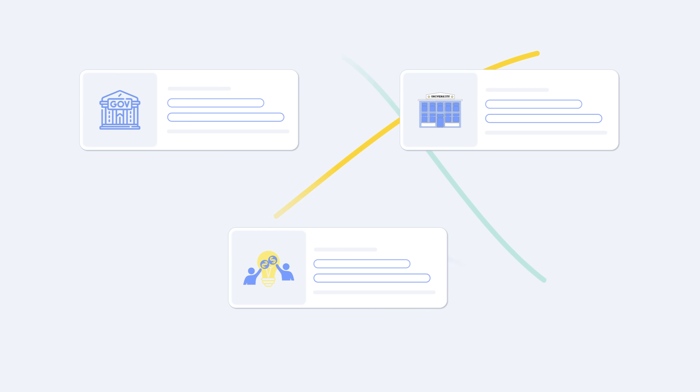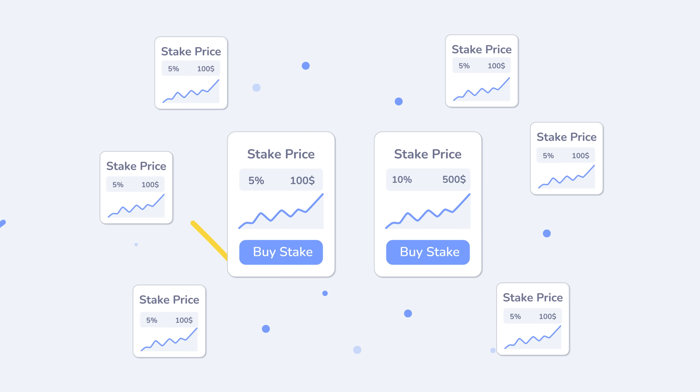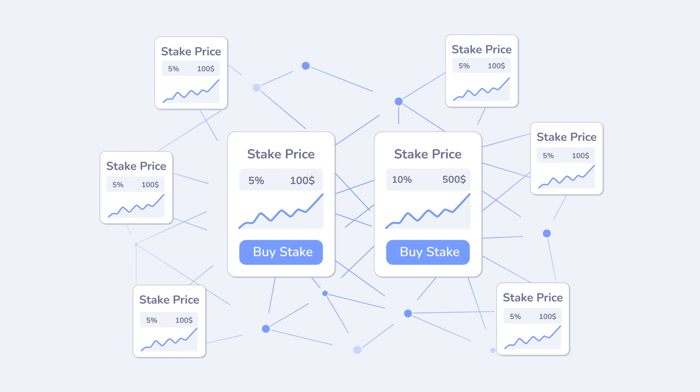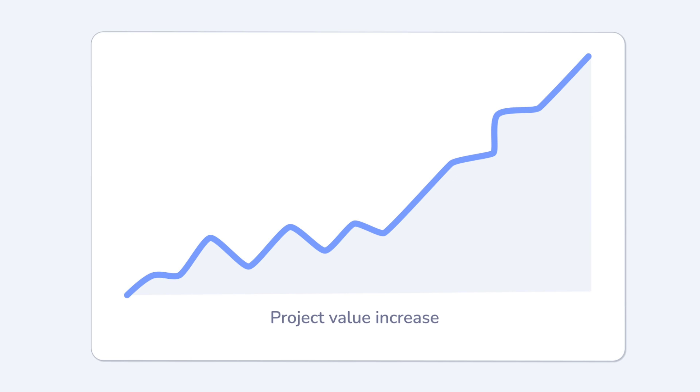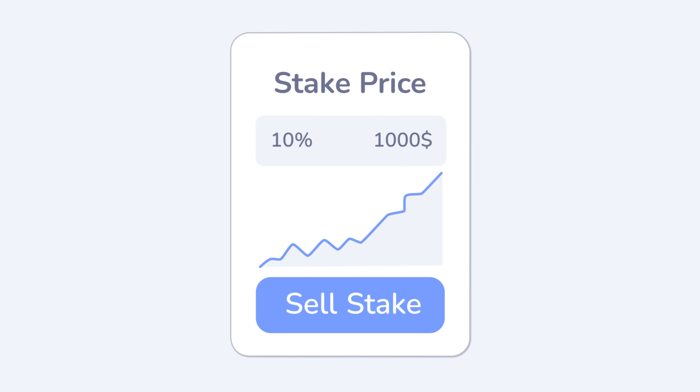Looking for funding? Share your project with the world. Governments, universities and crowdfunding platforms can fund your work outright, while investors can buy stakes in the project. As the project's value grows, stake prices rise and stakeholders can cash out anytime.